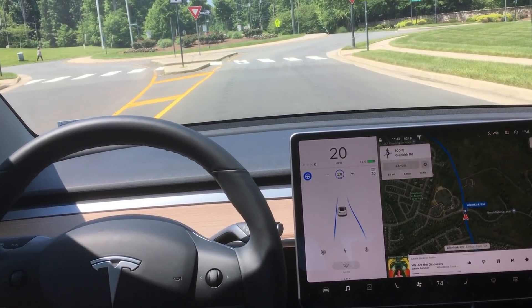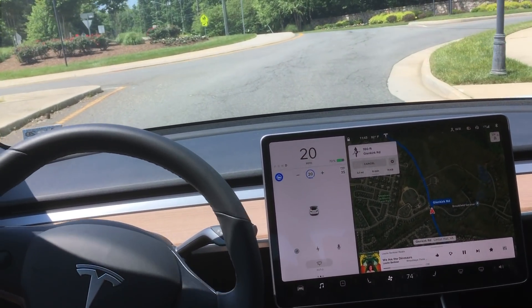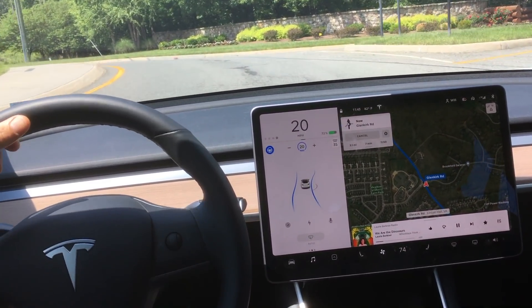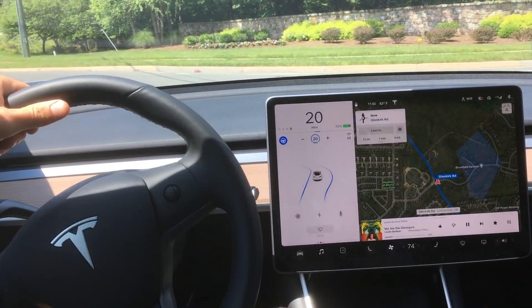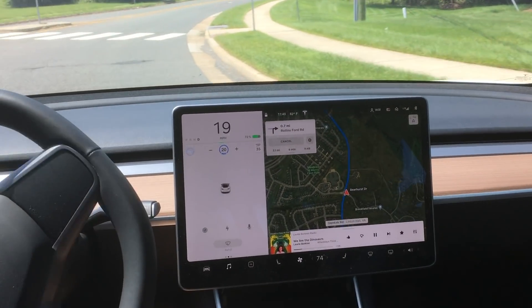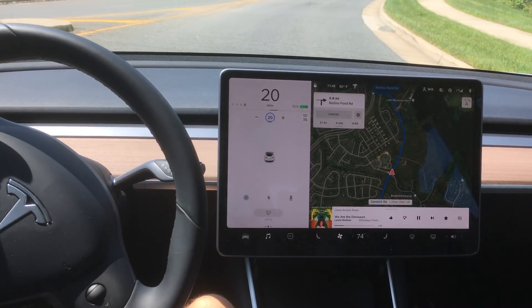I really like watching this slow-down version because it gives you a sense of the speed at which autopilot is able to make decisions. Take a look at the two blue lines and also the steering wheel, and you'll get a sense of how quickly the vision system is able to make decisions. This next clip is going to go a little fast — it's unedited and in real time.